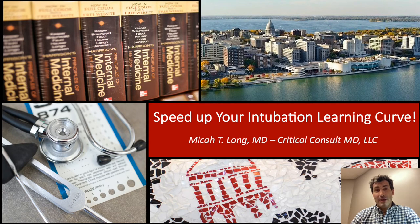Hi, my name is Micah Long and I'm a critical care anesthesiologist. I'm going to be talking today about how to speed up your learning curves for intubation.